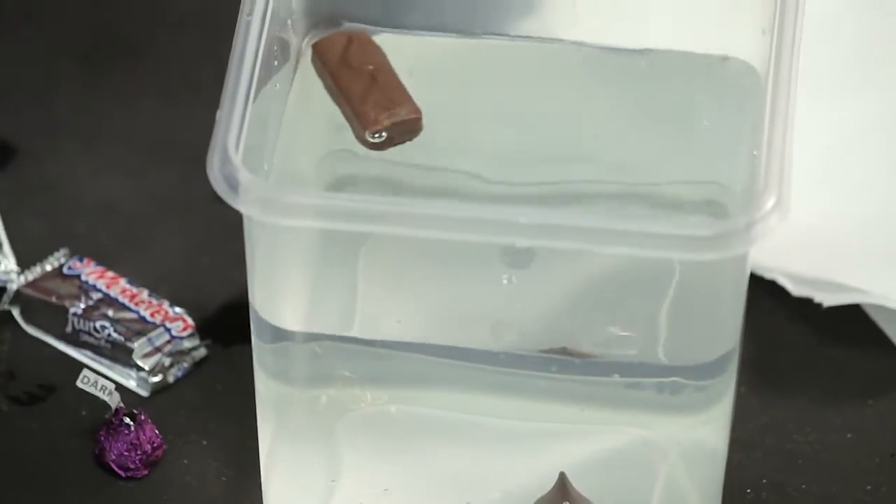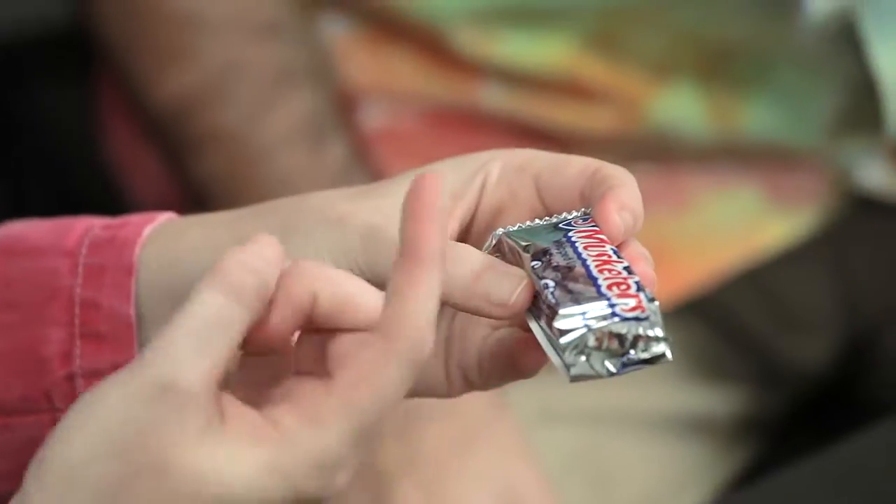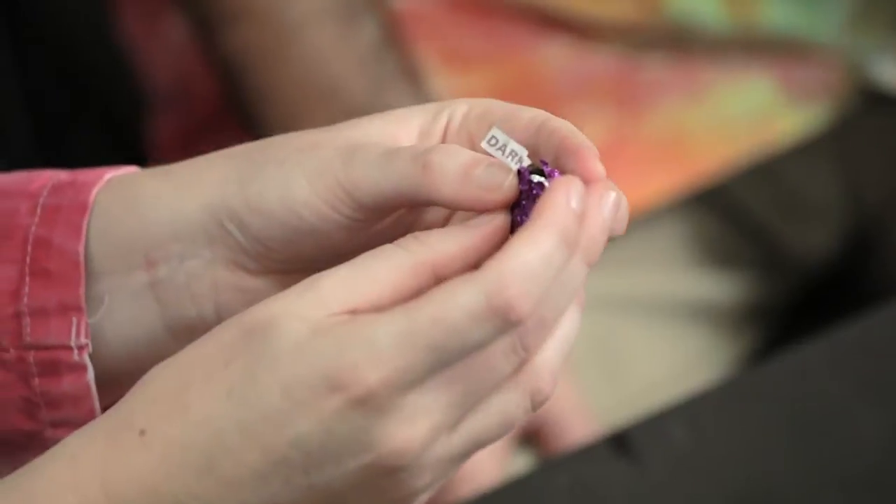Hey, the Three Musketeers is floating — it's surprising! And the Hershey Kiss is sinking. Why did that happen? Well, the Three Musketeers is actually full of air. That whipped stuff inside — it's fluffy. And then the Hershey Kiss actually has more density, so it sinks. It has more stuff in it. Cool.